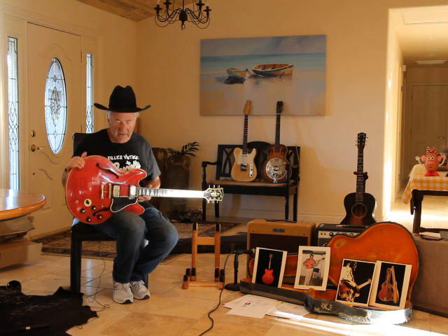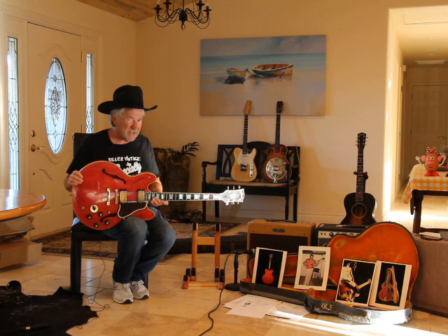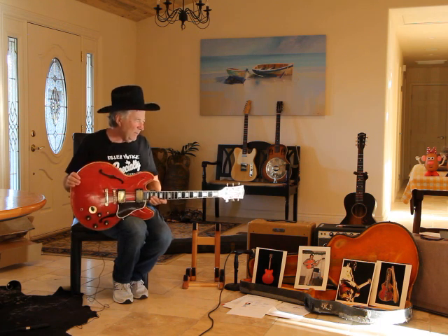This guitar here is a 1966 or a 1967 — in the paperwork they just list the serial number of the guitar, and I think they say it's a 67 but I think it might be a 66.